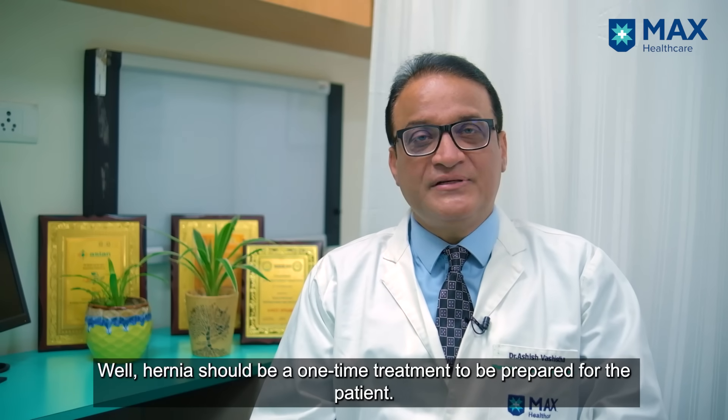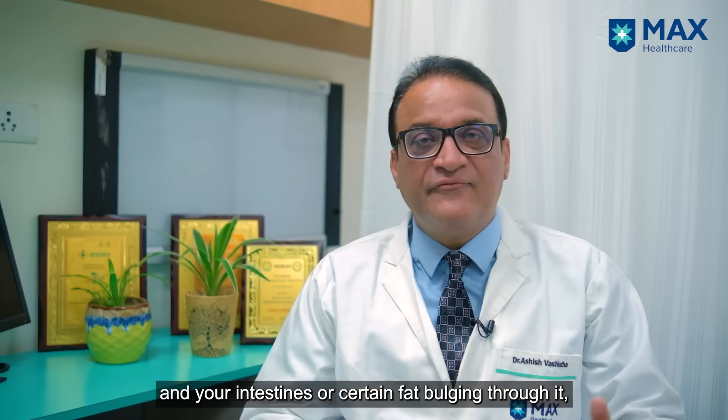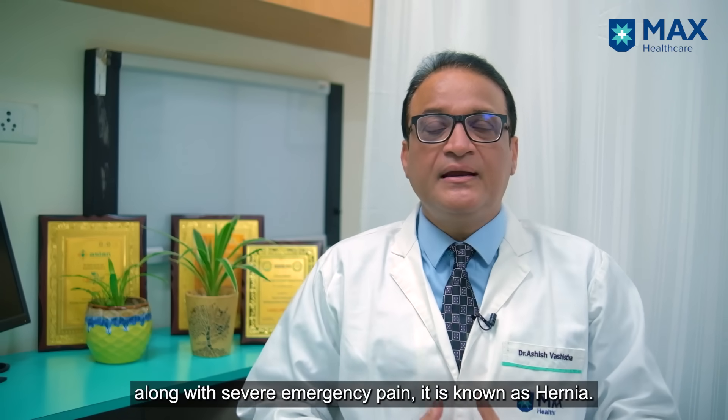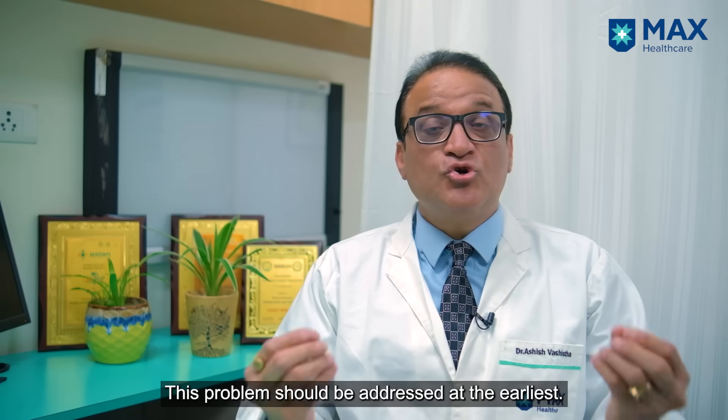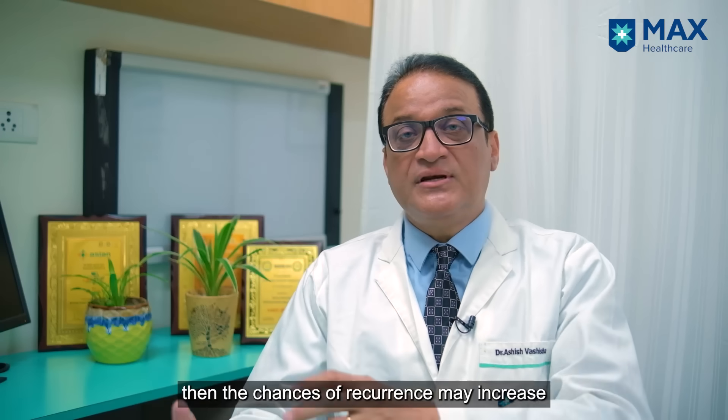What is a hernia? When you have a hole in the muscle and intestines or some fat come out, causing severe pain — you come into the emergency with pain — that is a hernia. It should be addressed at the earliest. Smaller is better; if it increases, recovery takes much longer.